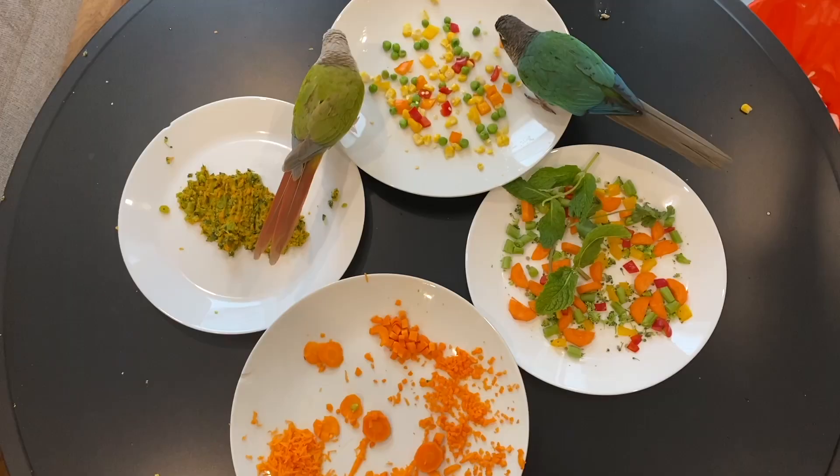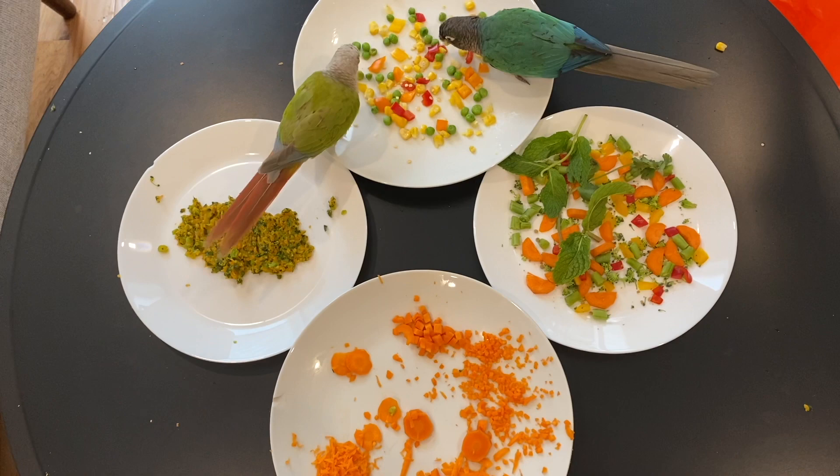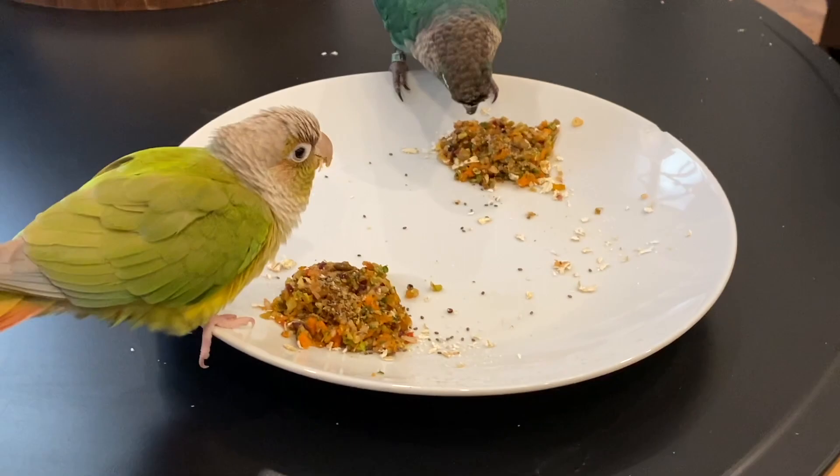Hey guys! Welcome or welcome back to Flying Fids! Vegetables are one of the most important parts of a healthy bird diet, so for this video I'm going to share some tips on how to get your bird to eat veggies.